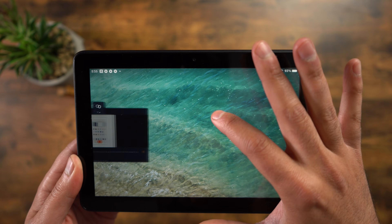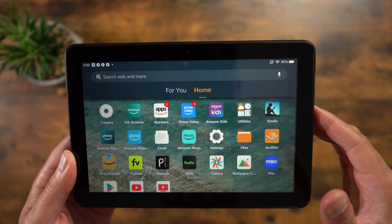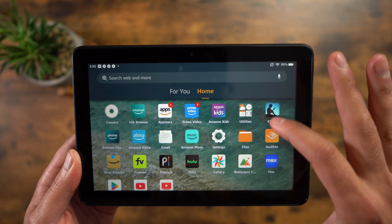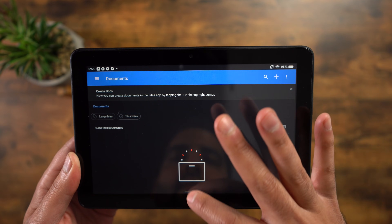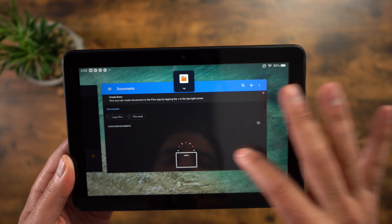Swipe up from the bottom and hold it to see recent applications. It's a navigation you're probably used to with your smartphone, and now it'll make your Fire tablet feel a little bit more modern instead of that three-button layout — unless you like that.